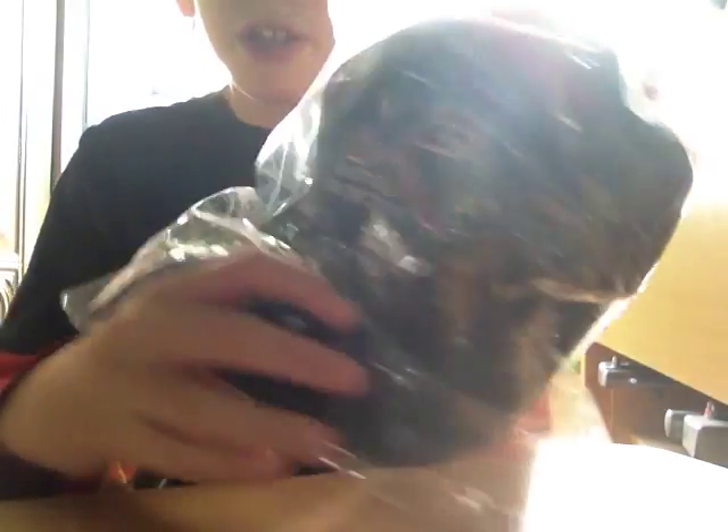Then we'll move on to January. For January we've got the genuine Minelab XP Metal Detector cap, as you can see there — similar to the Minelab one. So that's your first prize. Second will be another Minelab keyring, as you can see there on both sides.